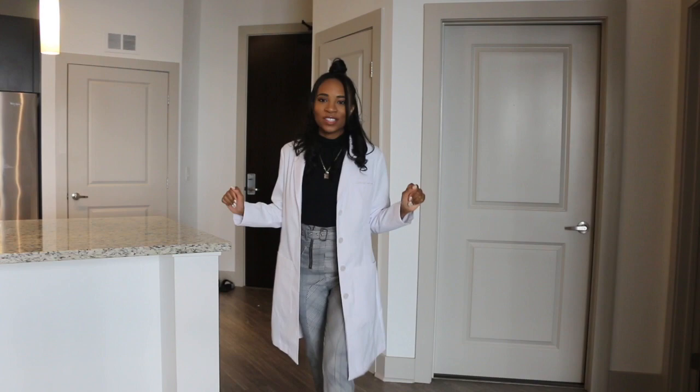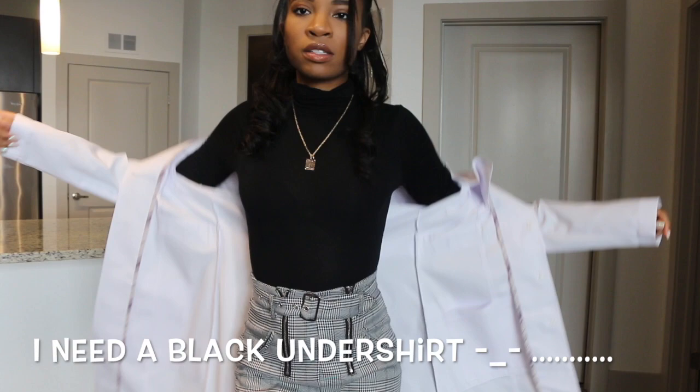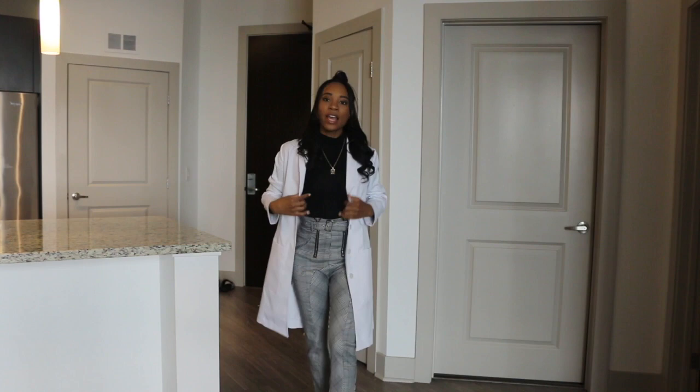Here's outfit two. This is a turtleneck with high-waisted black-and-white houndstooth plaid pants. The turtleneck is from Missguided, and the pants are from Sorella — I got them about two years ago. I wear this turtleneck with everything. Even though this shirt can be a little sheer when it hits the light, since it's winter I'll definitely pair it with a black undershirt.